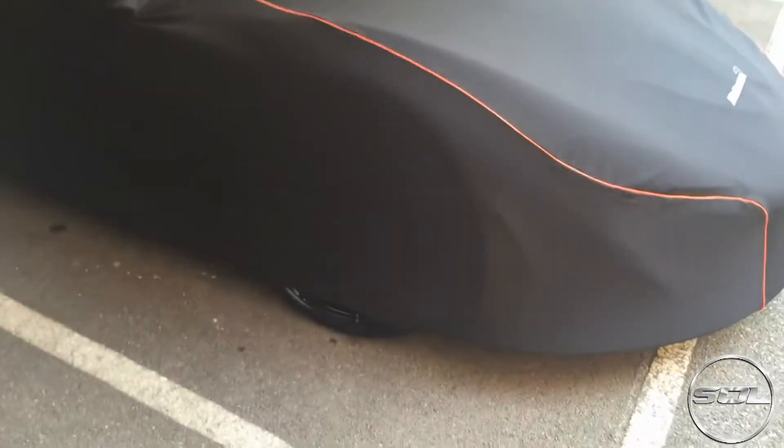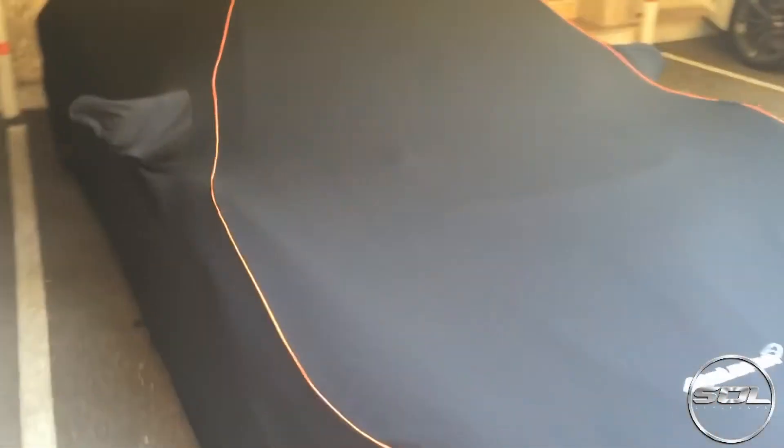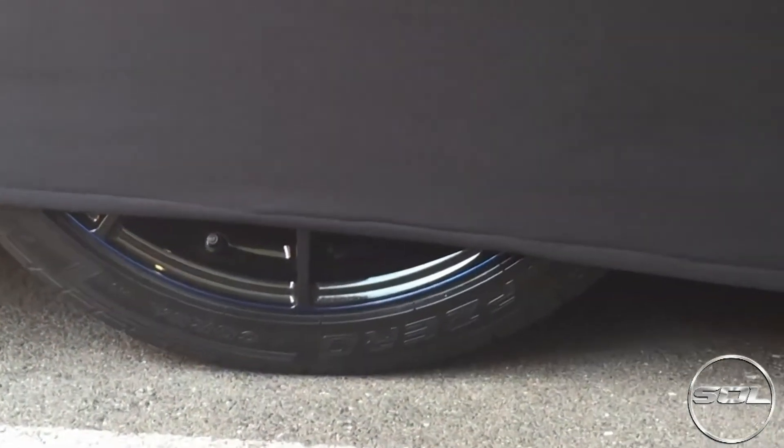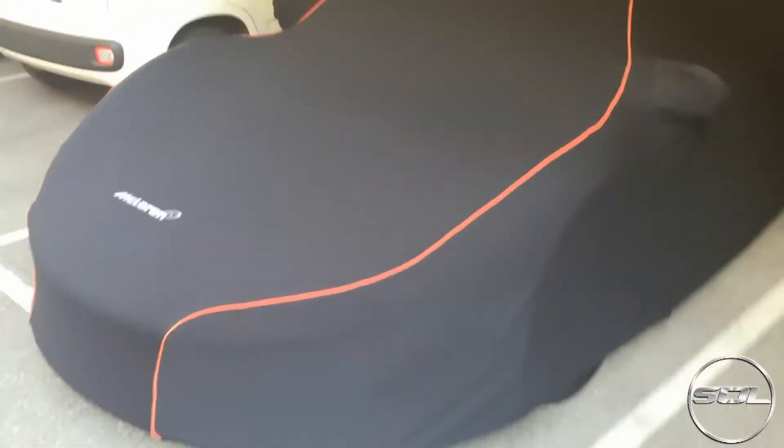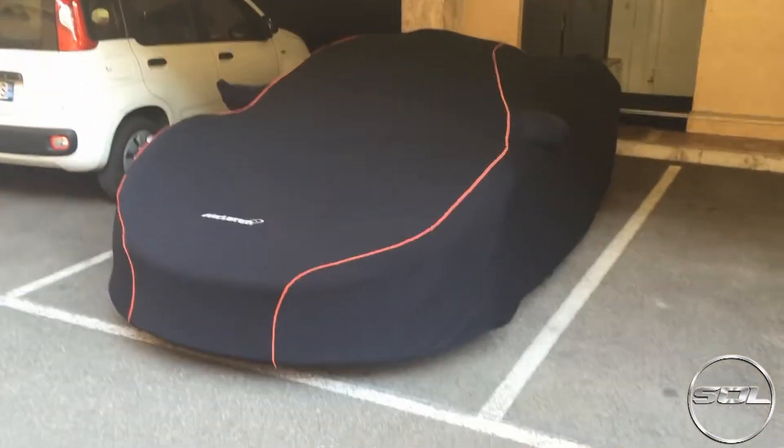But you can definitely tell this is a P1, and coming around here you kind of get the idea of what it looks like — it's blue, black wheels and a blue pinstripe.